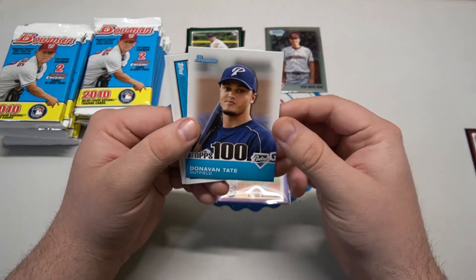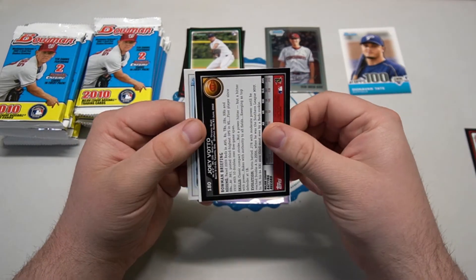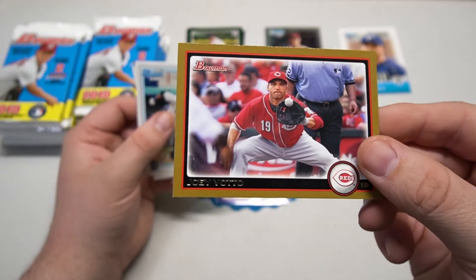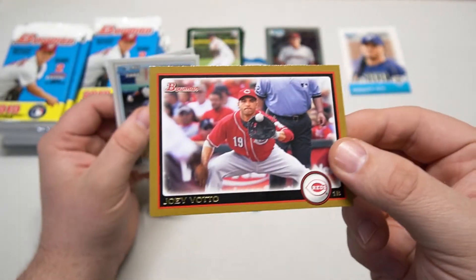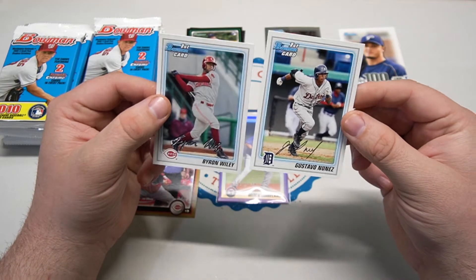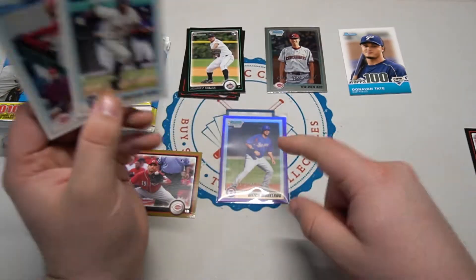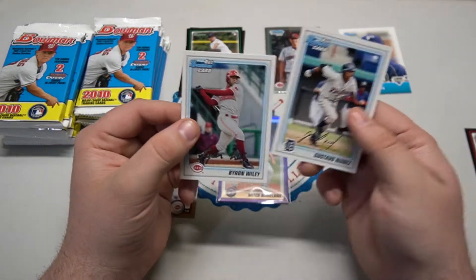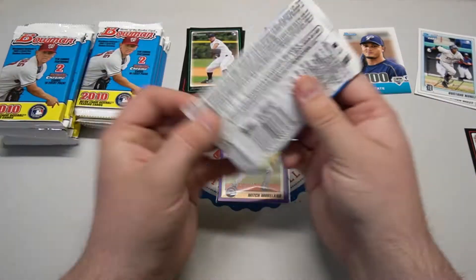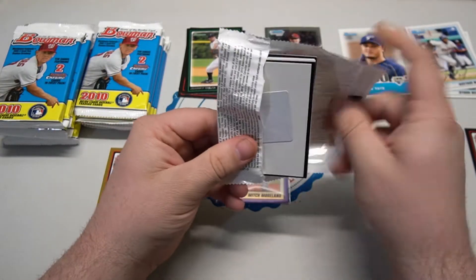We got a Donovan Tate insert and a couple of base cards. There's a nice gold Joey Votto - the gold Bowmans aren't numbered like Topps but they're still cool. A couple of first Bowmans: Byron Wiley and Gustavo Nunez. Alright, that was the first pack - we got a sweet one.